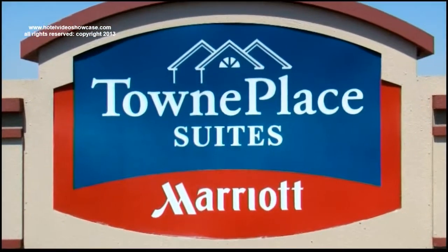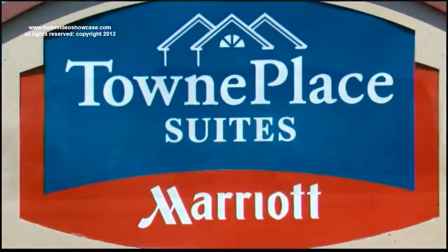The Town Place Suites Marriott is waiting for you in Boise, Idaho.